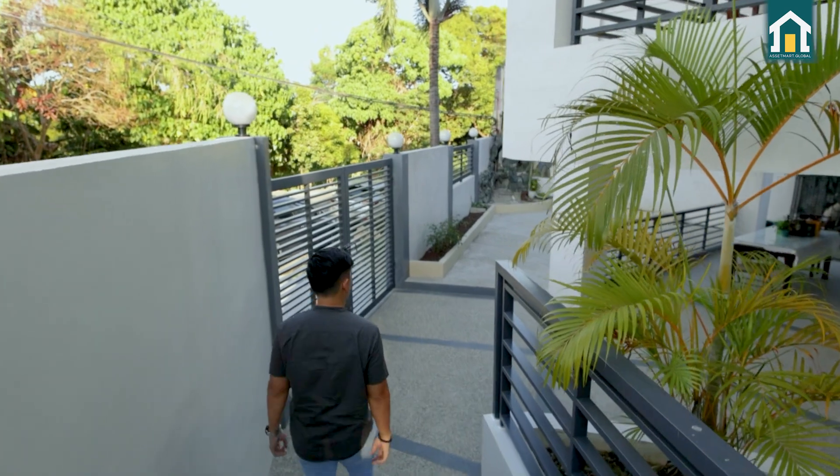Now the master's bedroom — master's talaga. Sobrang laki niya. There's space for a television set or a painting display. A queen-size or king-size bed fits here, and you can see how large the area is. AC is installed in every room. This is your walk-in closet with storage space. Your counter, toilet, and bath are here. The recessed lighting in the CR for your toiletries gives a really different, elevated vibe to the bathroom experience.